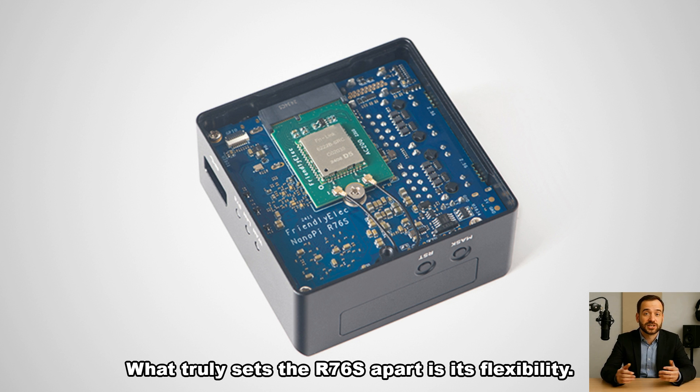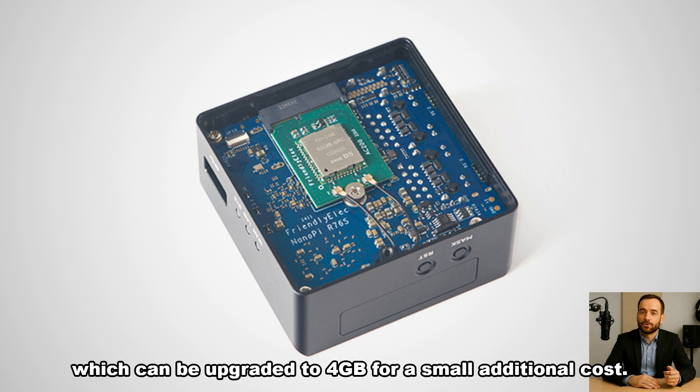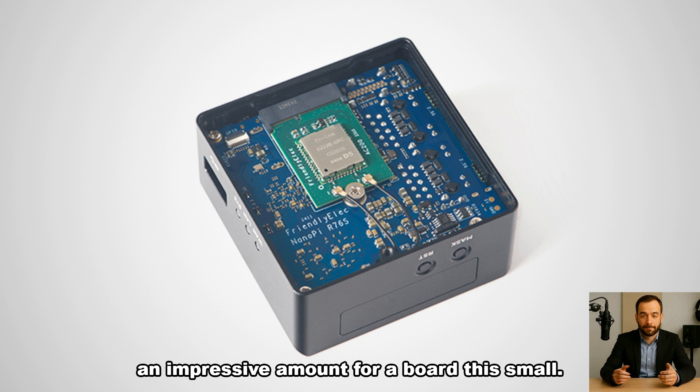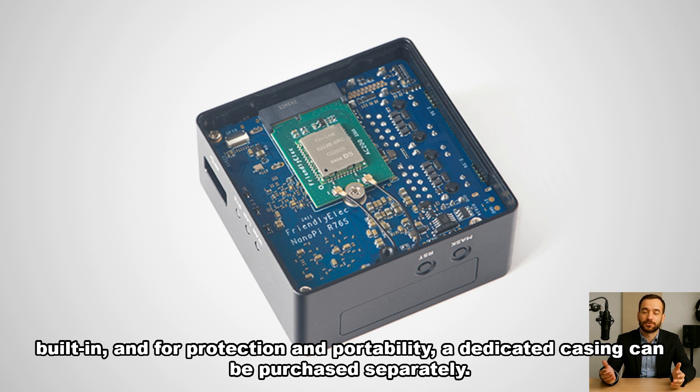What truly sets the R76S apart is its flexibility. It supports a range of RAM configurations starting from 2GB, which can be upgraded to 4GB for a small additional cost. For users who demand serious multitasking and compute power, there's even a 16GB LPDDR5 option — an impressive amount for a board this small. Every variant comes with 32GB of eMMC storage built-in, and a dedicated casing can be purchased separately for protection and portability.